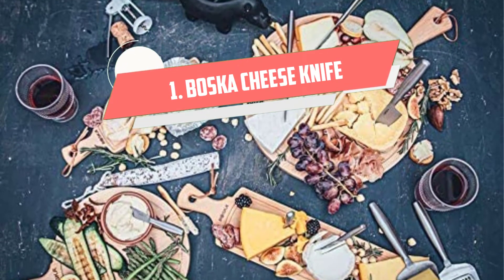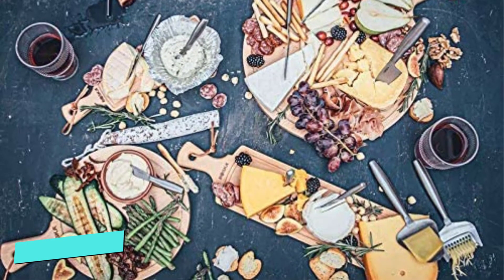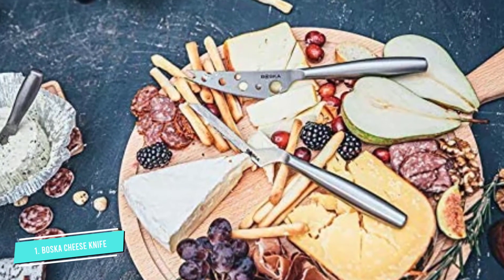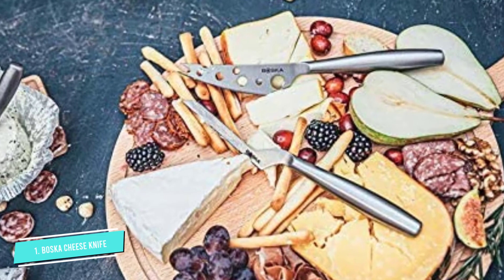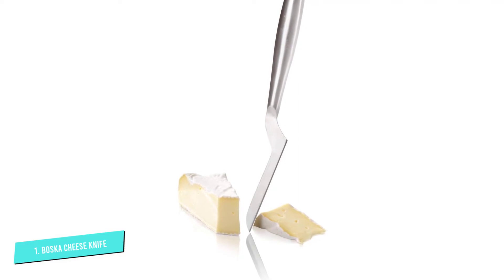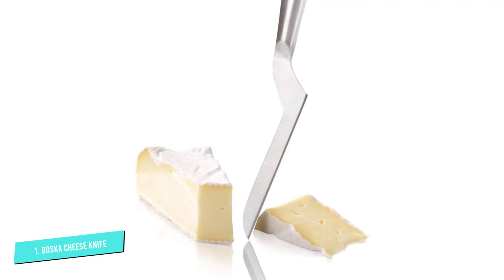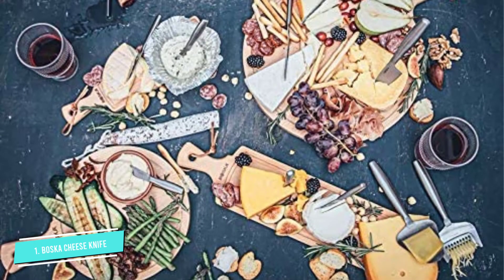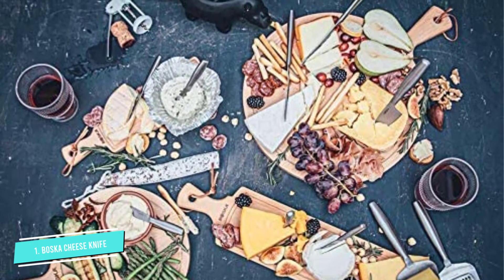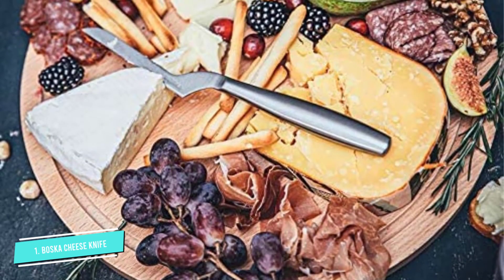Number 1: Boska Cheese Knife. If you ever peek in a cheesemonger's knife drawer, you will almost certainly see tools by Boska. This Dutch company, which has been around since 1896, designs classic and functional cheese tools that can't be beaten. The stainless steel soft cheese knife, with its slim blade, is designed to slice an elegant portion of your favorite soft cheeses without sticking or creating friction that will make blue cheeses crumble. The blade is sharp enough to cut into your harder cheeses if you're in a pinch, but it really shines with the softies. And it comes with a 10-year guarantee.